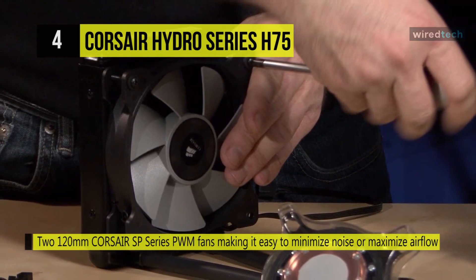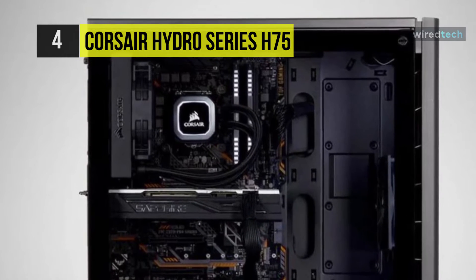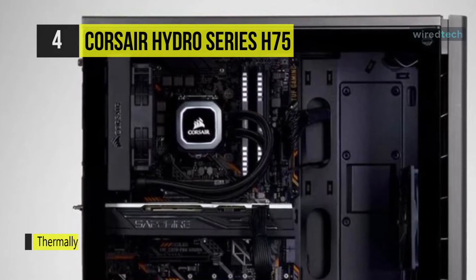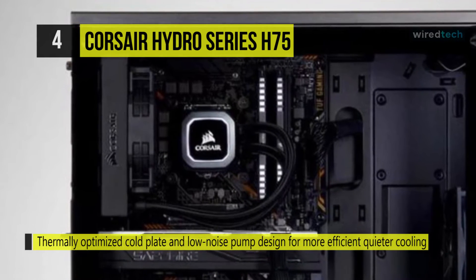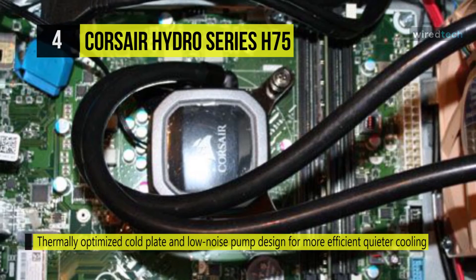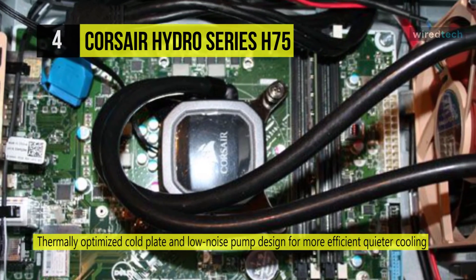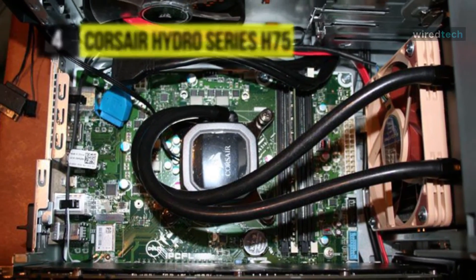The pump head features a white LED-lit Corsair logo. The thermal-optimized cold plate and low-noise pump design provide more efficient, quieter cooling. The modular tool-free mounting bracket allows for quick and easy installation onto all current AM4, LGA1151, and LGA2066 socket CPUs.